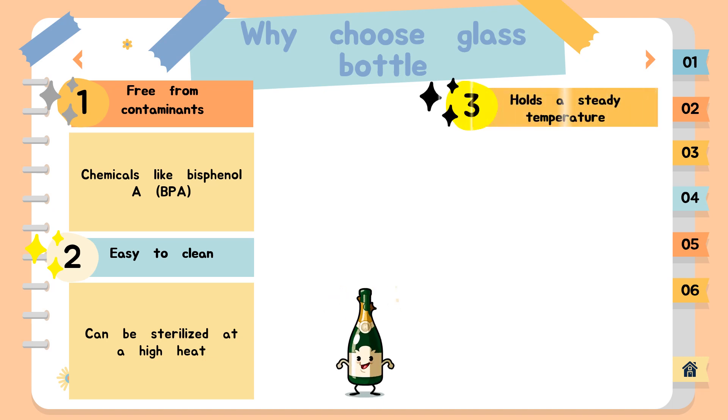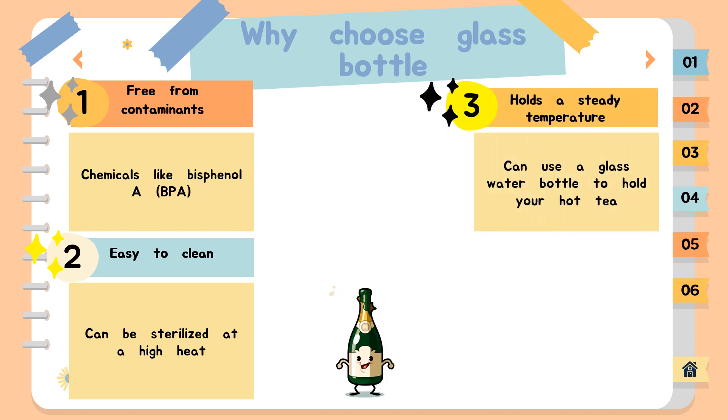Third, glass bottles hold a steady temperature. Whether hot or cold, glass bottles hold liquids at a steady temperature more effectively than plastic. Glass can be used for liquids other than water without absorbing foreign flavors, odors, or colors. That means you can use a glass water bottle to hold your hot tea in the morning and use the same water bottle for refreshingly cold water in the afternoon.